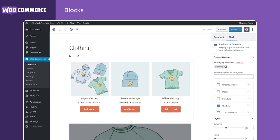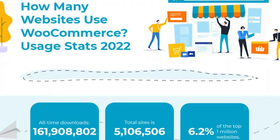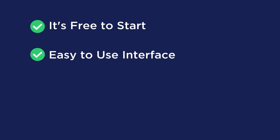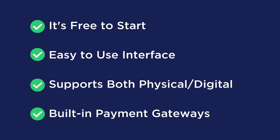Number one is WooCommerce. WooCommerce is the most popular open source e-commerce plugin — it's even been installed on 6.2% of the top one million websites. Its features allow users a great deal of flexibility and customization, making it perfect for any type or size of business. Key benefits include: it is free to install, has an easy-to-use interface perfect for beginners, supports both physical and digital products, and has built-in payment gateways. Note that some advanced features will come at a cost.